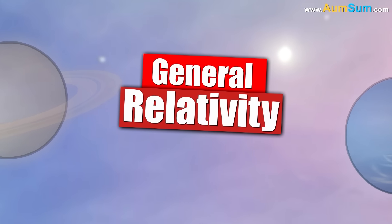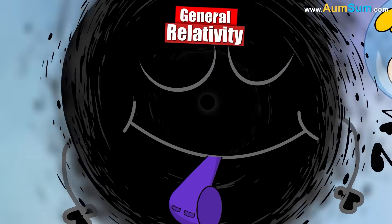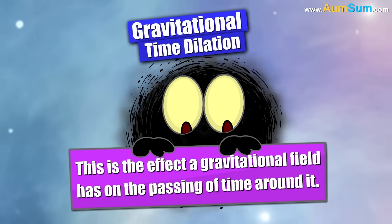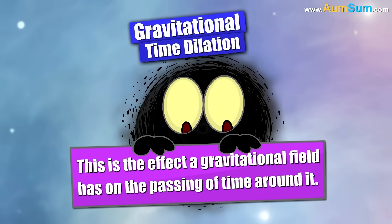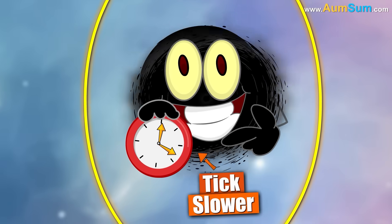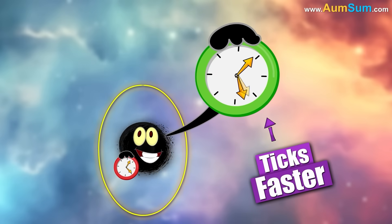According to the theory of general relativity, time slows down near a black hole due to a phenomenon called gravitational time dilation. This is the effect a gravitational field has on the passing of time around it. As a black hole has a very strong gravitational field, a clock near it will tick slower compared to a clock which is far away from the black hole.